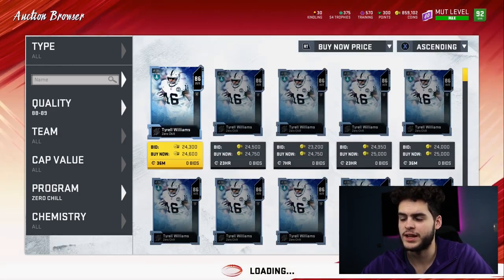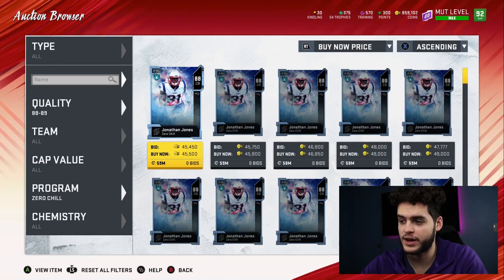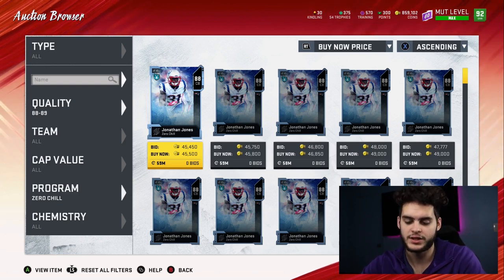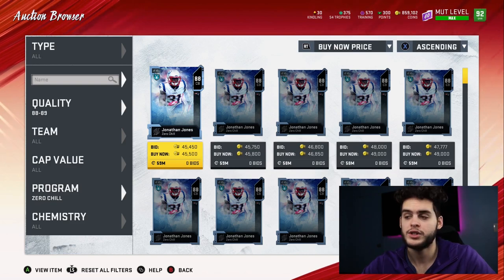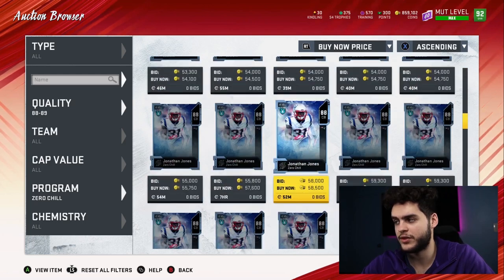Let's go to the 88s and 89s. Jonathan Jones at the 88 tier goes for about 45k. 45k divided by their value of 1,050 gives you a conversion rate of 42. So it's really looking like everything is between 40 and 43 so far — nothing's really going to be much different.